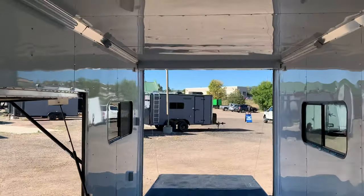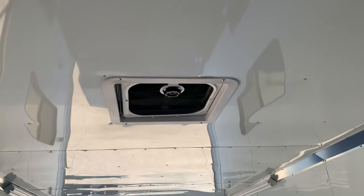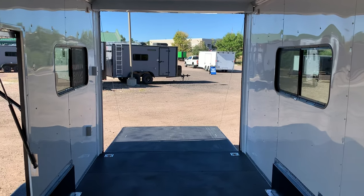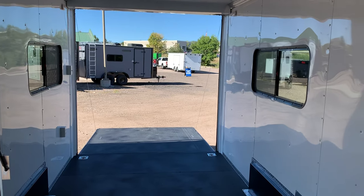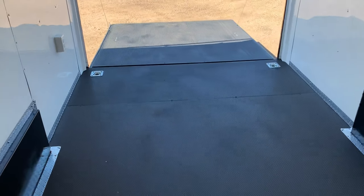There's also a Maxi roof vent — it doesn't have a fan but does have a bubble cover over it, so it won't leak water in if you forget to leave it open and it starts to rain. You don't have to worry about water getting on your bedding or anything stored inside the trailer.